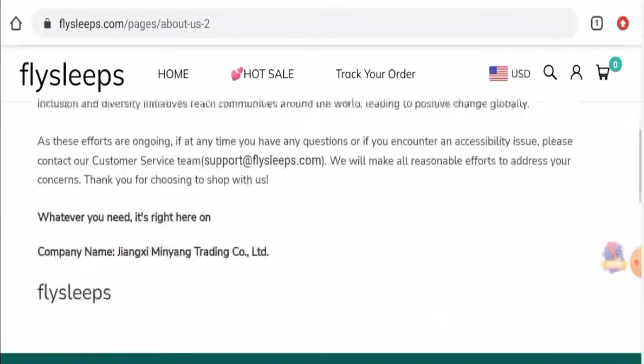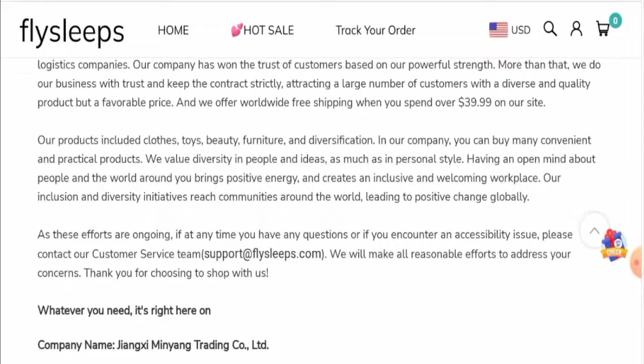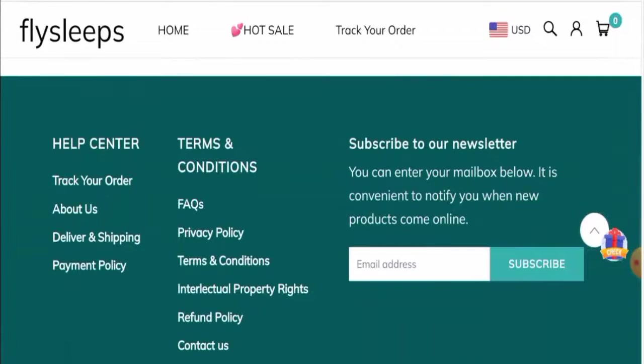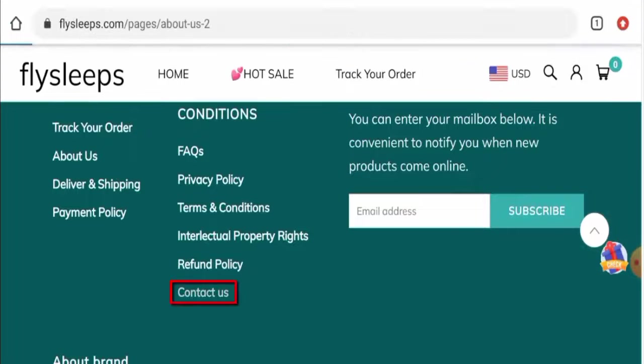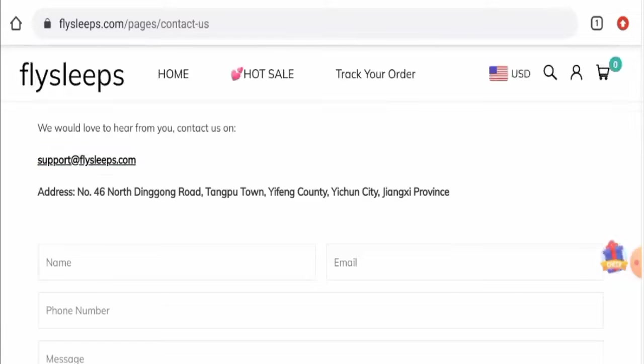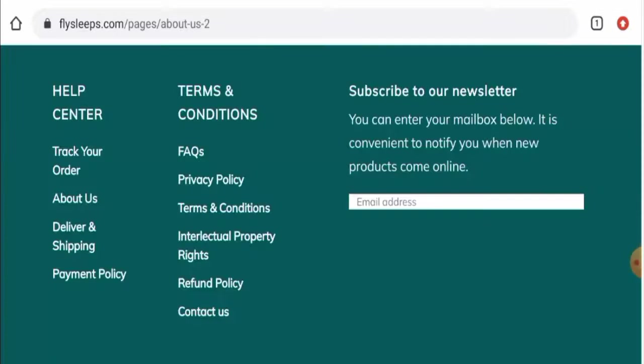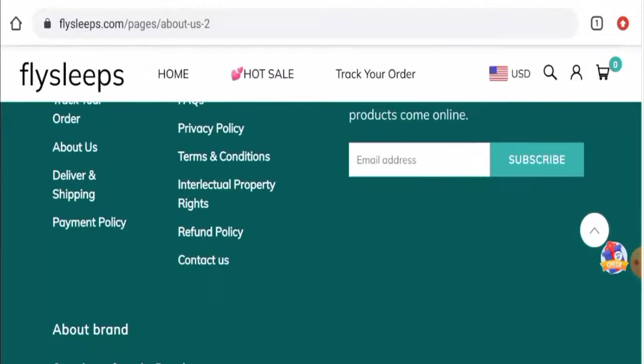When it comes to their About Us details, they have not given any information about their business establishment or their founder's identity. Regarding contact details, they have provided an email address and a physical address. The email address matches the domain name, but the physical address is not a legitimate address, and this website also does not have social media accounts.